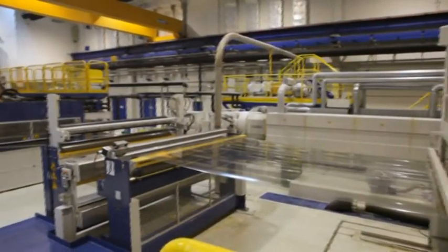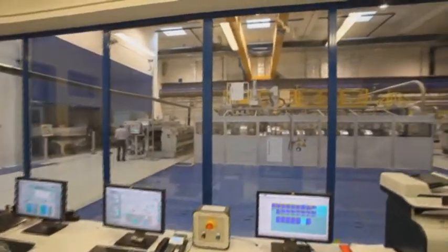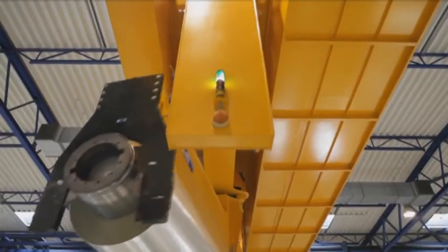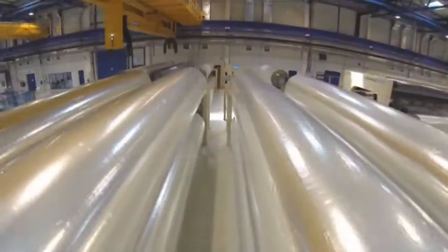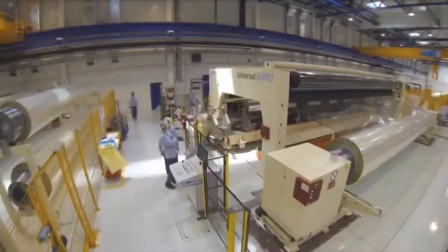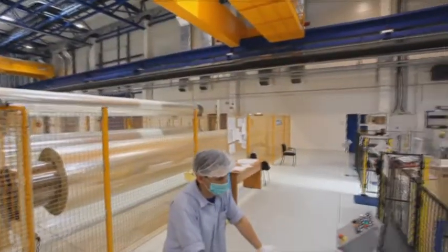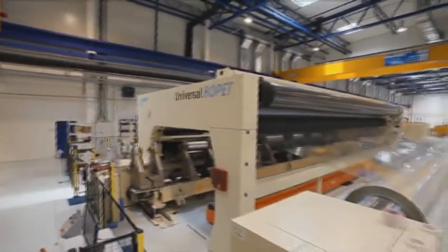The fully automatic film line is totally computer controlled and delivers films of the highest quality. The finished films are produced in thicknesses and sizes tailored to the specific requirements of every individual customer.